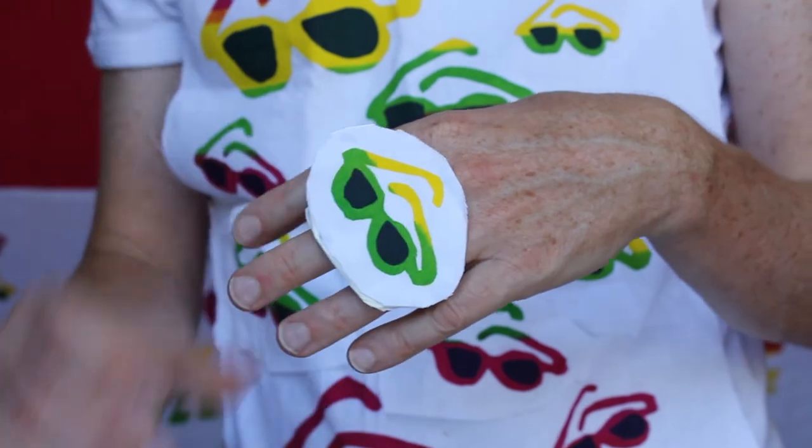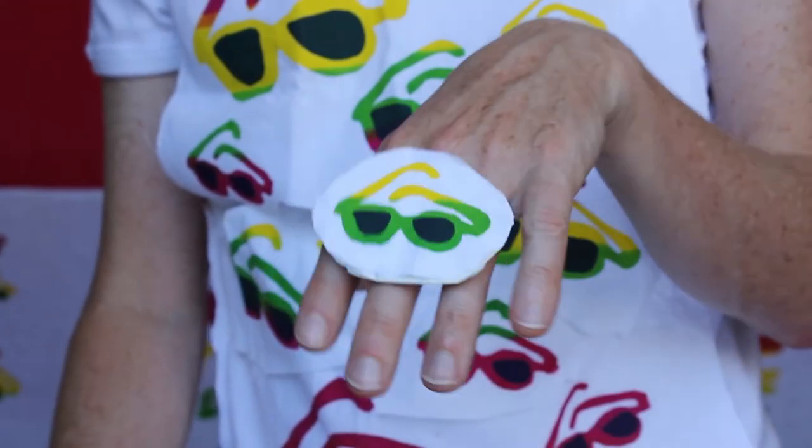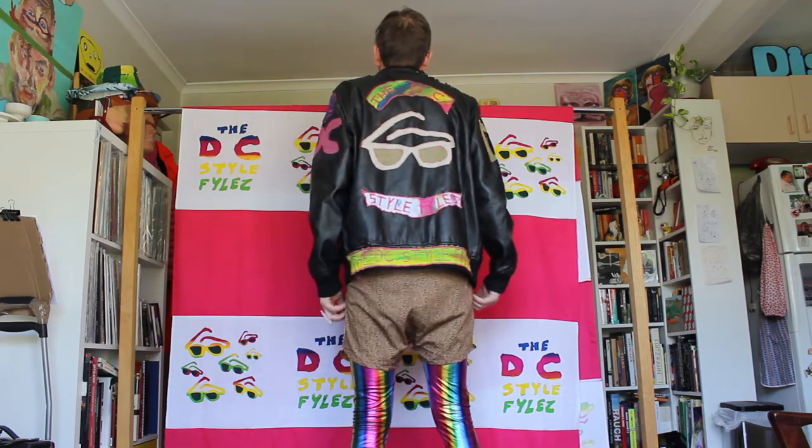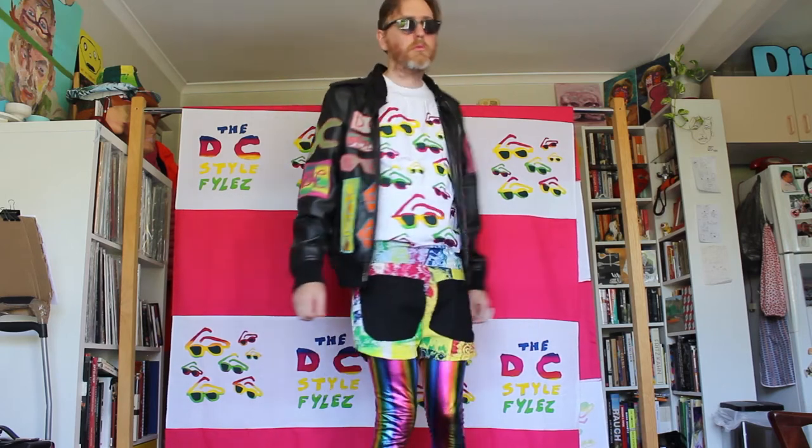As far as accessories go, I'm thinking this sunglasses themed ring. That's a great outfit to match my sunglasses, and I think that's the look I'm going to go with today.